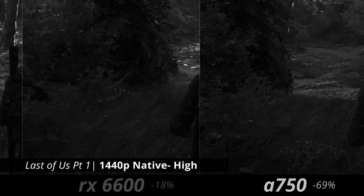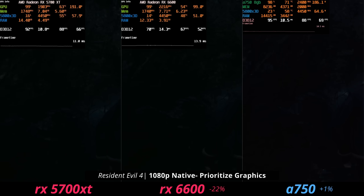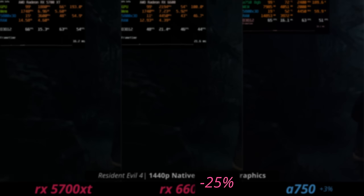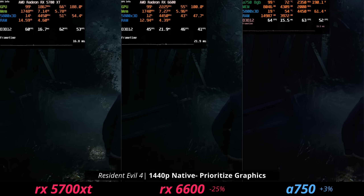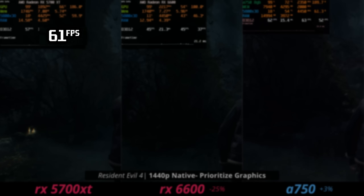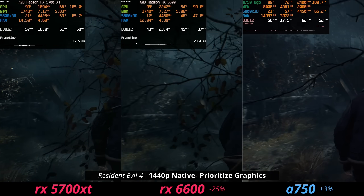In Resident Evil 4, the 5700 XT still performs really well against the 6600, with the A750 again performing similarly. Moving up to 1440p, the faster VRAM on the 5700 XT gives it more of an advantage over the 6600, with the percentage difference increasing. That extra performance gets us up to 60 fps at 1440p — enough to reach playable levels at the next resolution tier compared to 1080p.